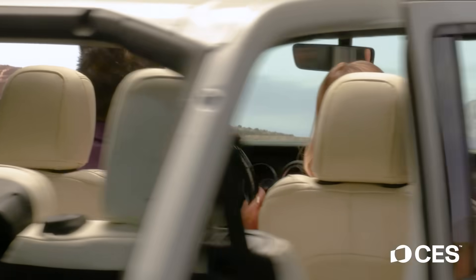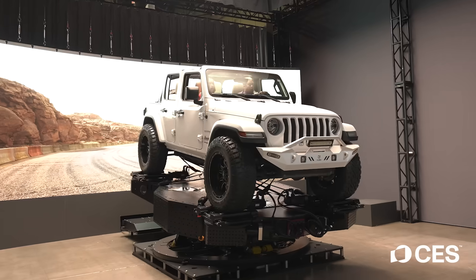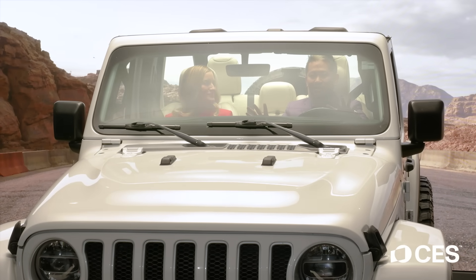This is not right. Oh my gosh! Okay, we're good. We're good. Looks like we're at CES. Good job. Thanks.